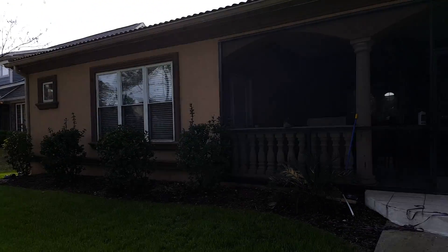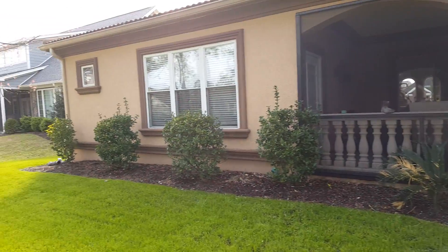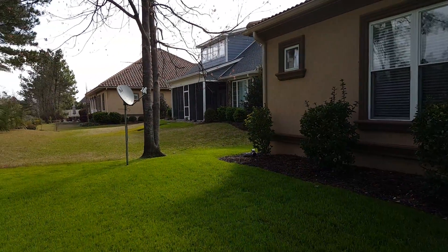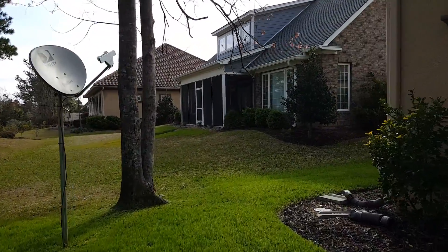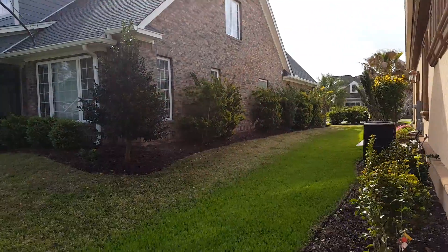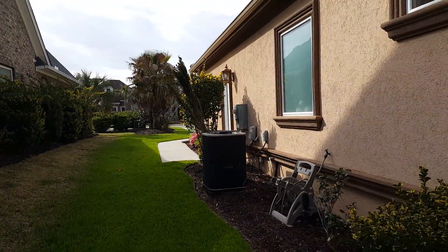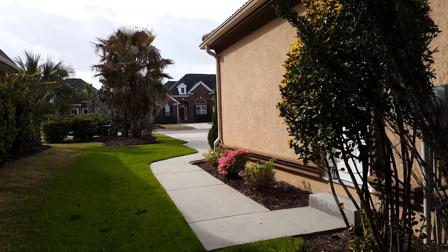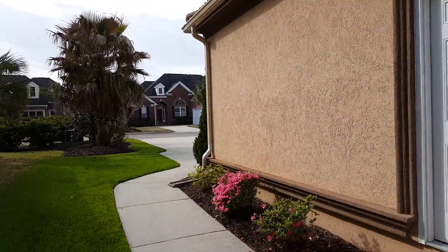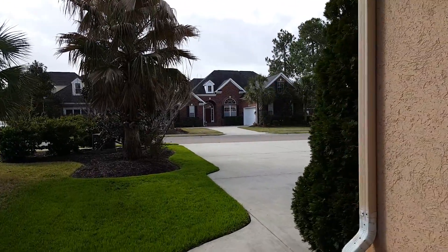It's very well maintained. It's a beautiful home. There are two other videos that show the first and second floors. If you have any questions, feel free to contact me anytime. Thank you very much.